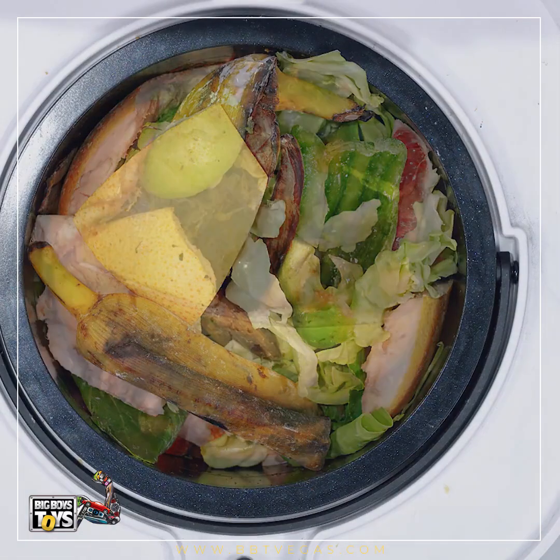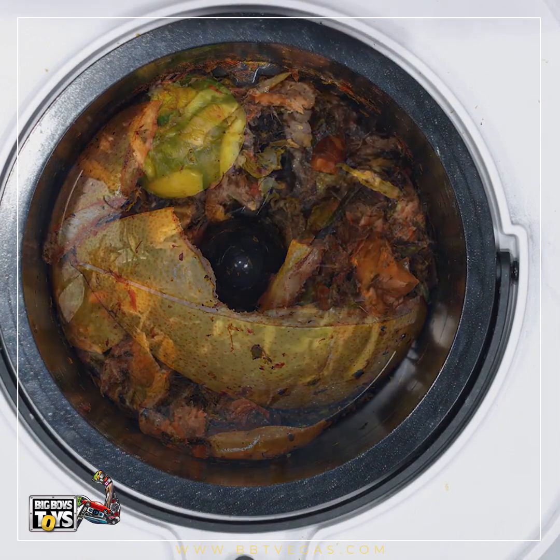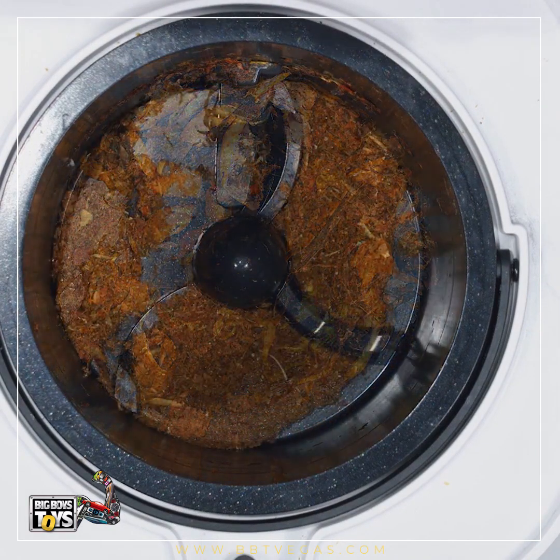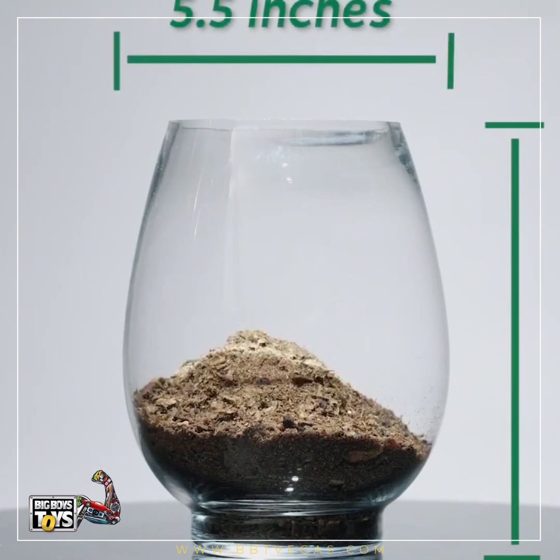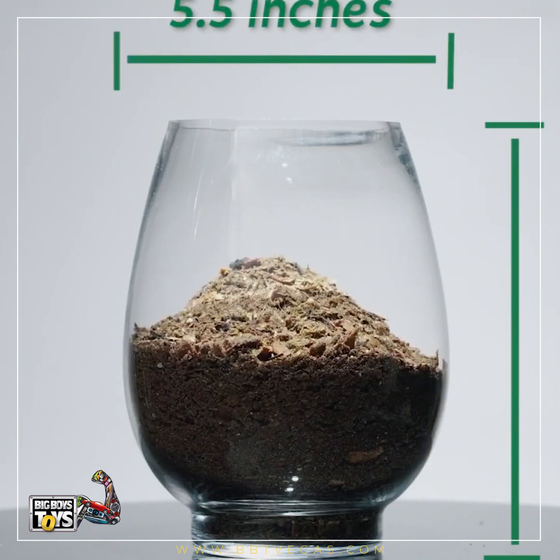The size of the waste can be reduced by up to 90% and can be stored for a long time without being moldy. You can collect it, then dispose of it based on the local recycling regulations when the bag is full.